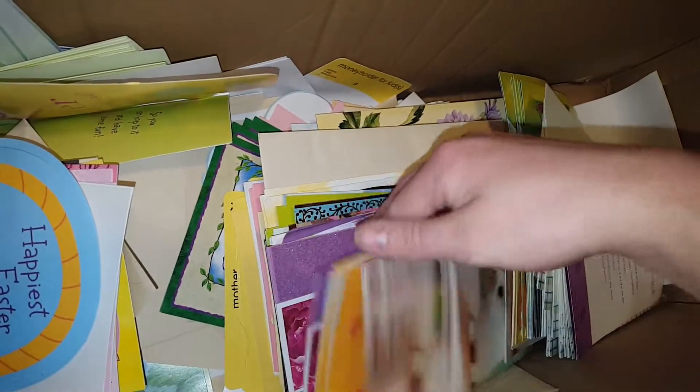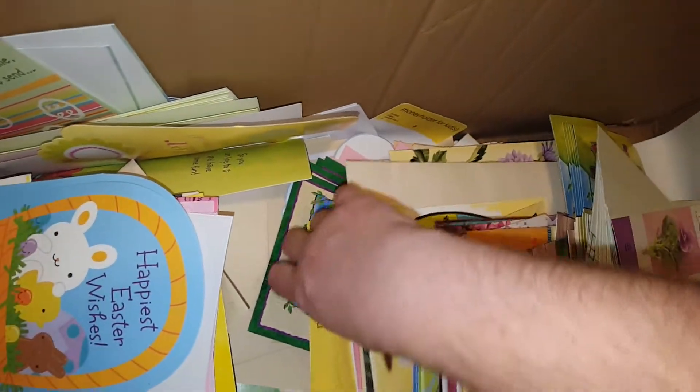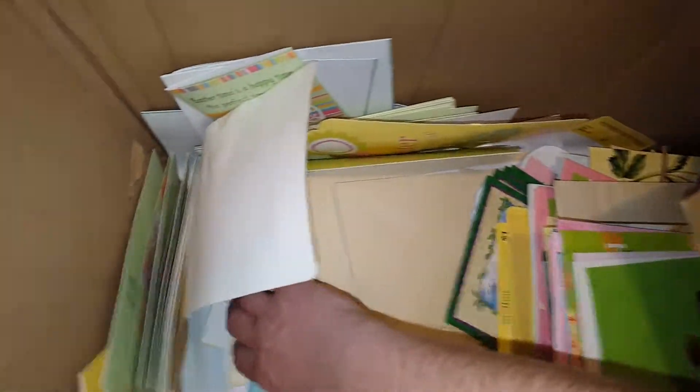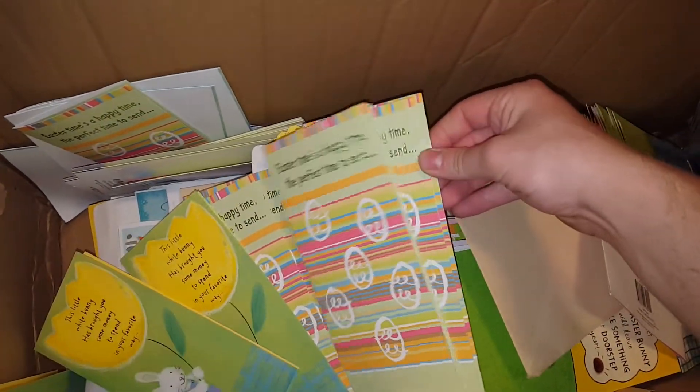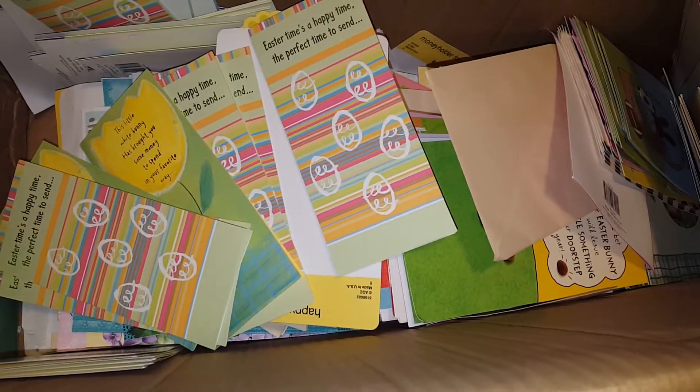We have a whole bunch of cards here — all Easter cards. Nothing special, I just wanted them. Some of them are wet from ice cream being on them, but I left those there. It's a nice little addition to add to my card collection. I'll probably sell most of them.